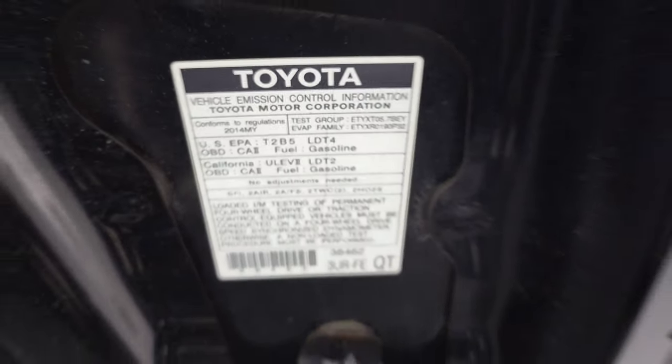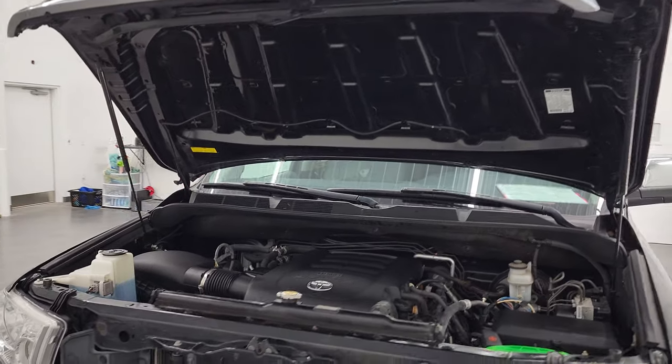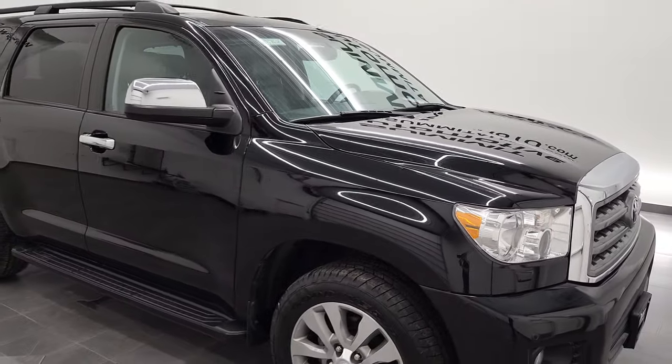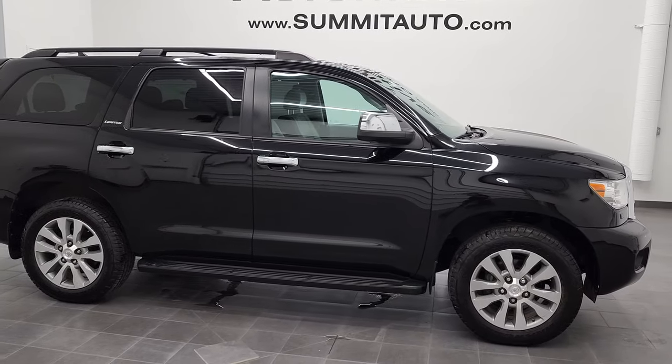There's your emissions sticker. You can see the shocks are doing a nice job holding that hood up. It's got four brand new tires and this Sequoia is 100% ready to go. I would highly recommend this vehicle from a quality and condition standpoint.